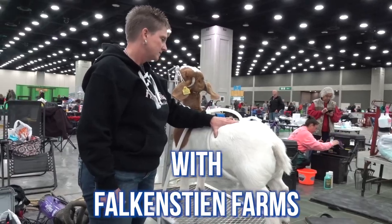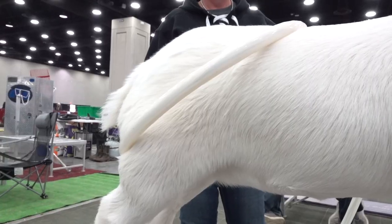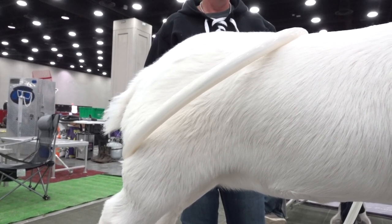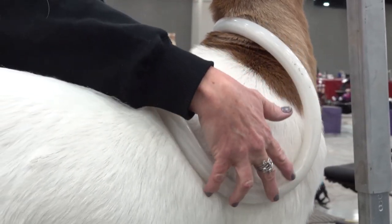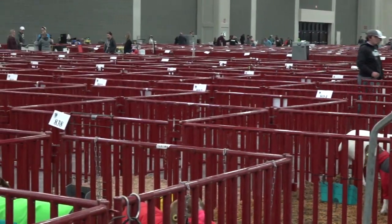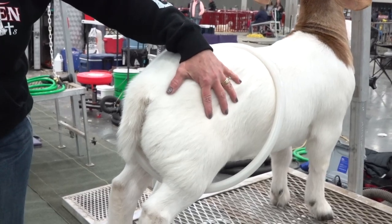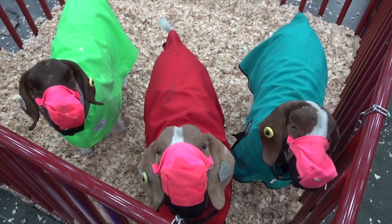That seems to help loosen them up and relax so that they can just go out and stride the way they need to. In the past few years we've seen more and more people using MagnaWave to help rejuvenate their show animals. We visited the North American International Livestock Expo to catch up with one of our certified practitioners for an up-close look at how PEMF can benefit show goats.